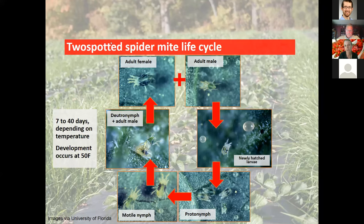Spider mite development begins at 50°F air temperature — we base that on air temperature, not plant-level probes. Adult females are larger and rounded on the rear; males are smaller and look almost crab-like with a pointed rear end. If they sexually reproduce you end up with both sexes. A newly hatched larva has six legs — very small, similar in size to an egg. You can actually see two little red eyeballs inside the egg before it hatches.